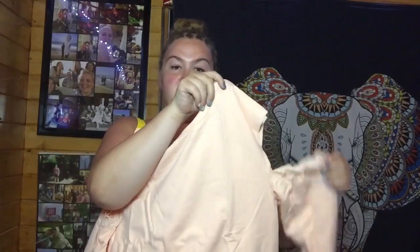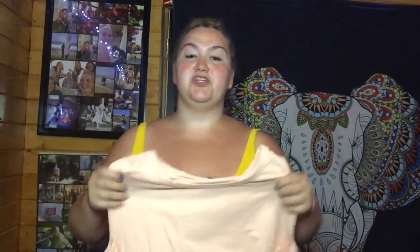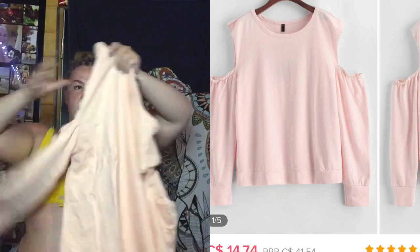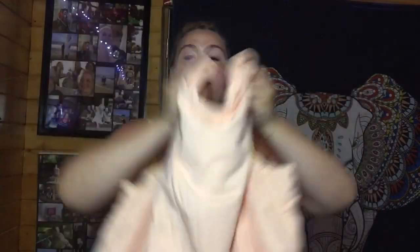I also picked up a few shirts. I won't be wearing this one anytime soon since the weather is supposed to be plus 35 for the next four days, but I picked up this cute cold-shoulder long-sleeve top. It's a sweatshirt material in a pink, peachy kind of color. I think it'll be super cute especially when fall rolls around.